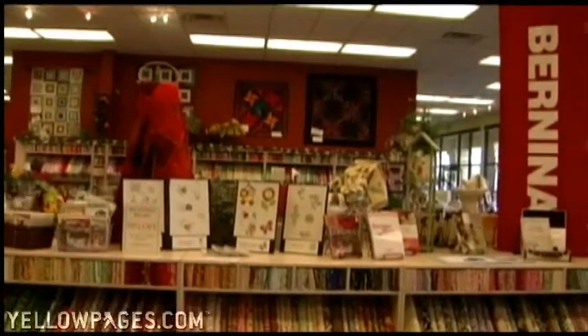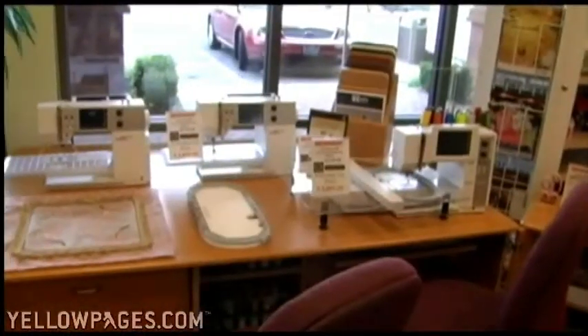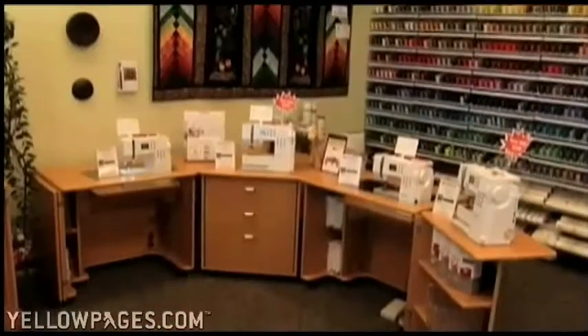Quiltique is an award winning Bernina authorized dealership. We are here to serve you, whether you need a new sewing machine, or service and repair of your current machine. We can take care of any make or model.